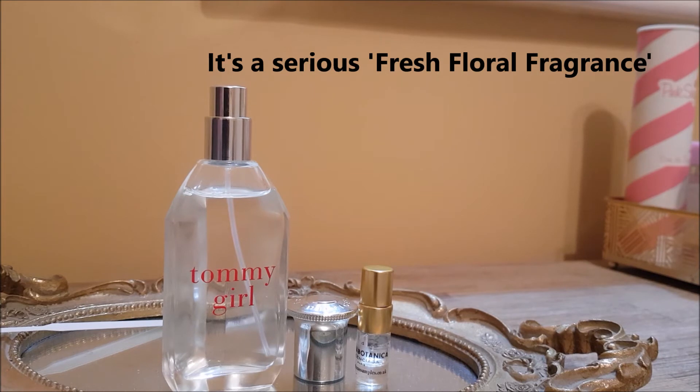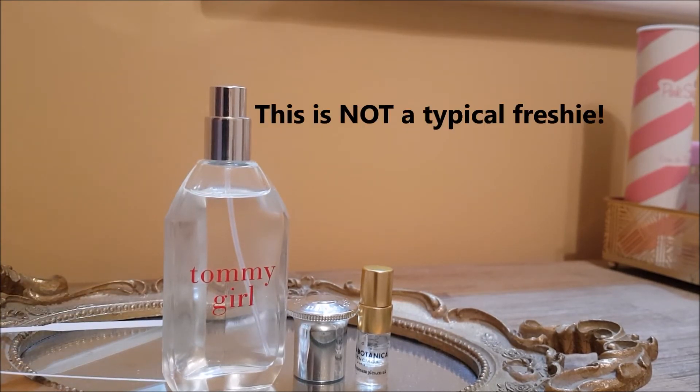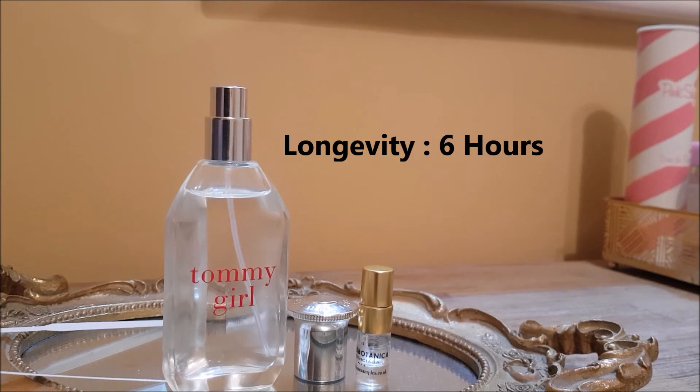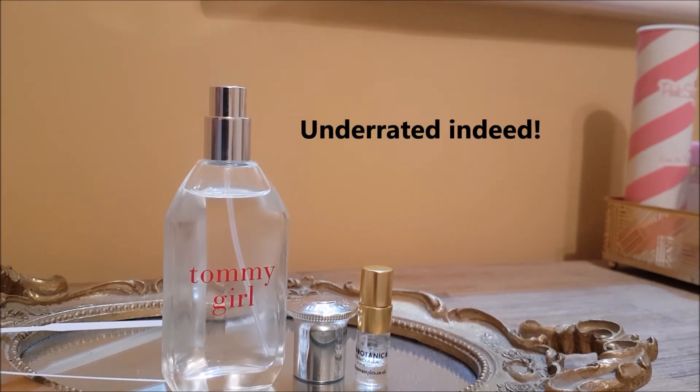I actually enjoy it very much — it packs a punch. This is not a fragrance where, despite the price point of only £20 for a full-size bottle, you'd think it'll last a couple of hours and be gone. No it won't. Giving yourself three sprays, maybe a little bit more, it will last you six hours.